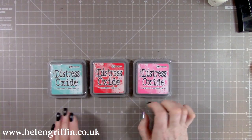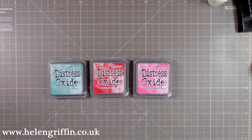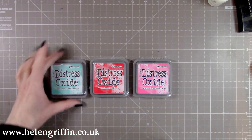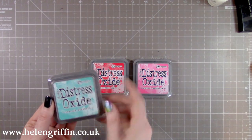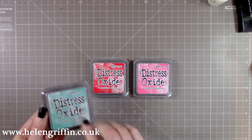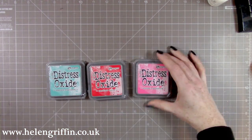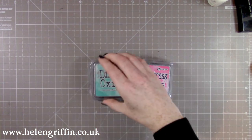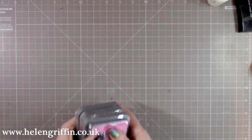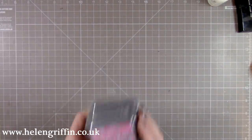I have three new Distress Oxide inks. I have the set from the first release, but I didn't buy all the colors from the second release — just the ones kind of missing from the first release so I can get some nice rainbow effects. This one is very close to broken china, this one's peacock feathers, and we have candied apple and picked raspberry. I have a planner coming up very soon, and I'll be using lots of rainbow colors for the front cover.